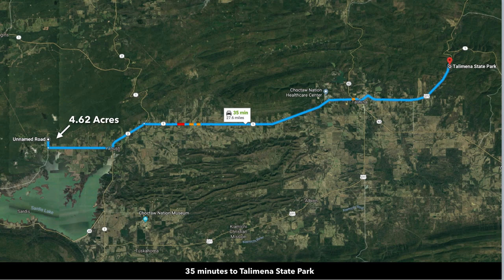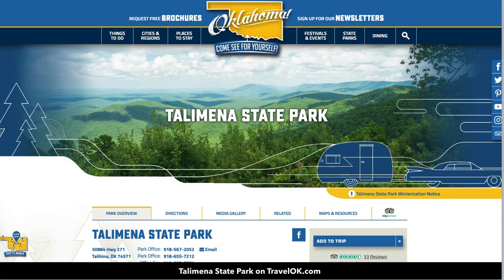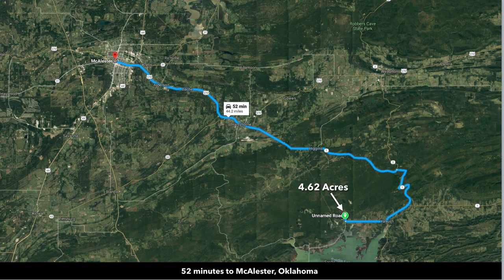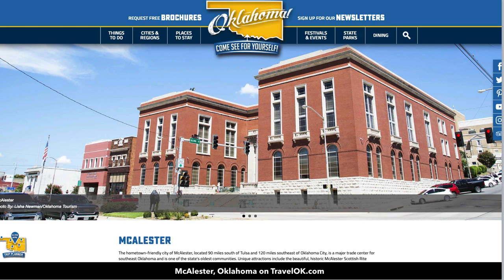About 35 minutes from the Talihina State Park, where you can enjoy hiking, camping, biking, and sightseeing — it's a very popular area. This is the Talihina National Scenic Byway, which is incredibly beautiful. About 52 minutes to Macalester, Oklahoma, which has a population of over 18,000, so pretty much anything you need you can find there.